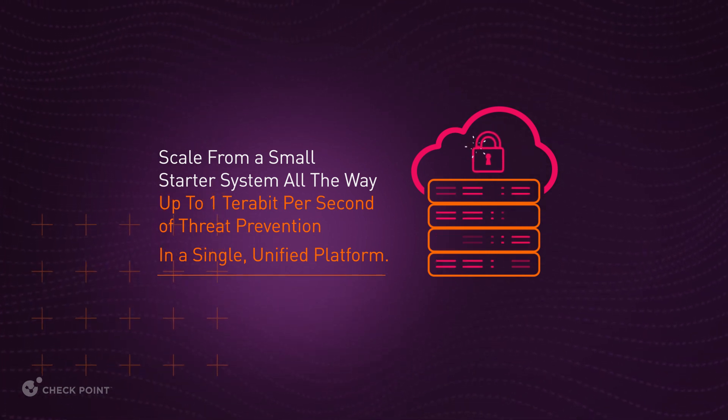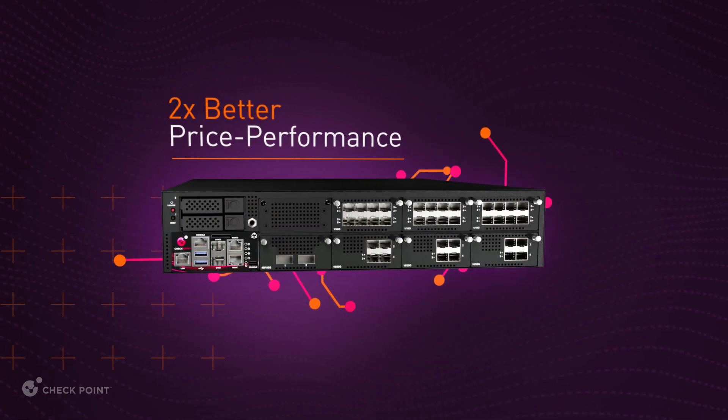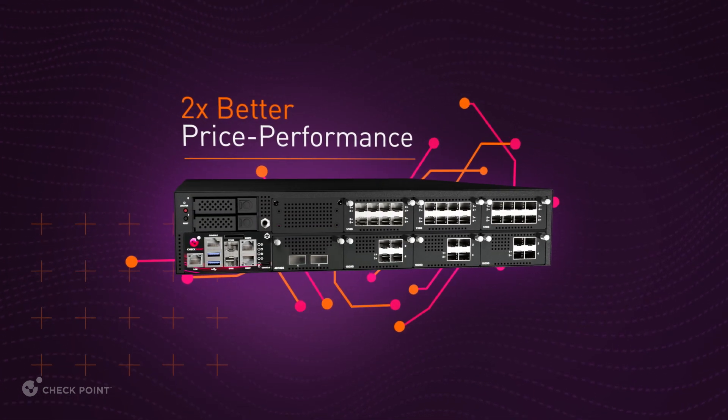QuantumForce isn't only about cutting-edge technology and flexibility. It also delivers a two times better price performance, making it easier on your budget.